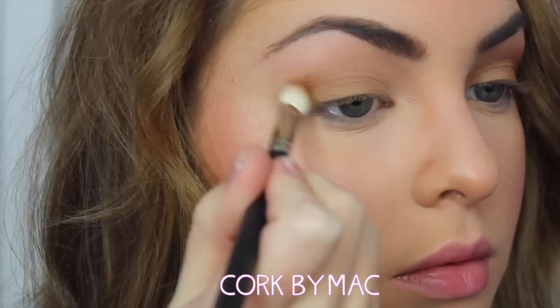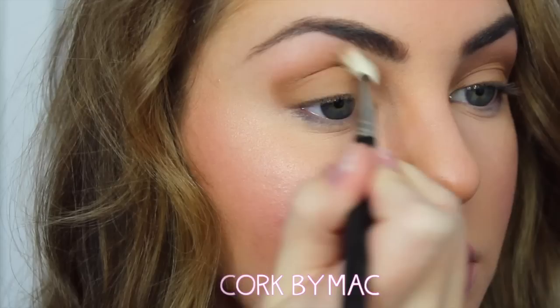Now with Quirk by MAC, which is a deeper, warmer brown, I've put this right into my crease and I'm blending quite heavily. Fade this into your outer V as well, and just keep on blending. I went with a tapered out, round, soft shape.